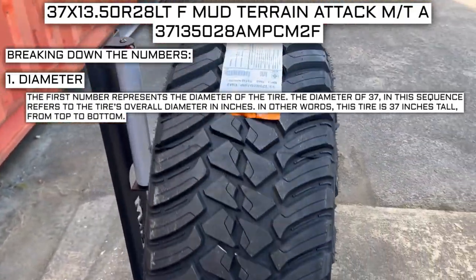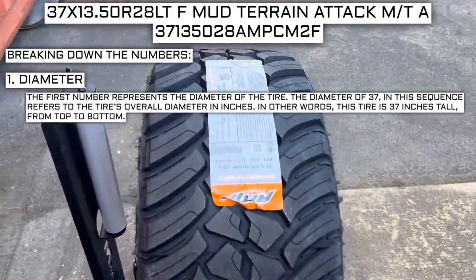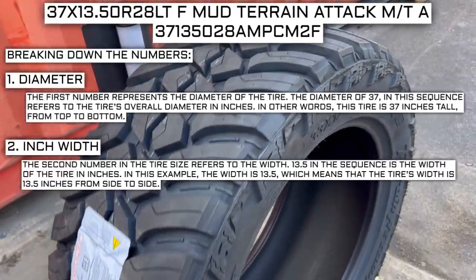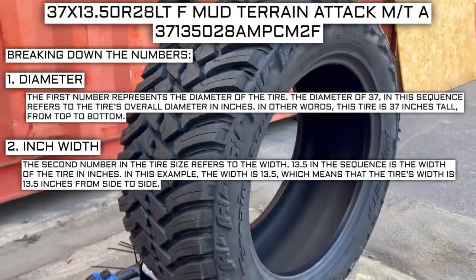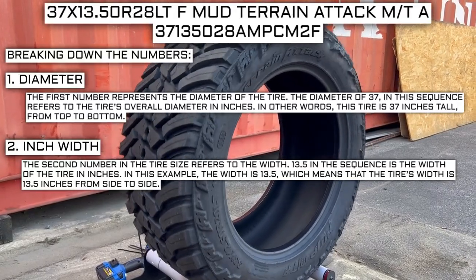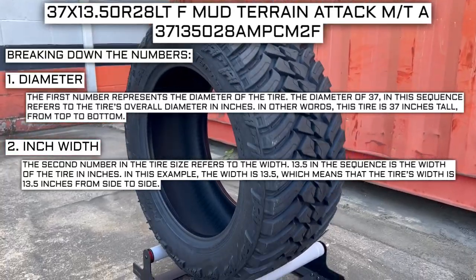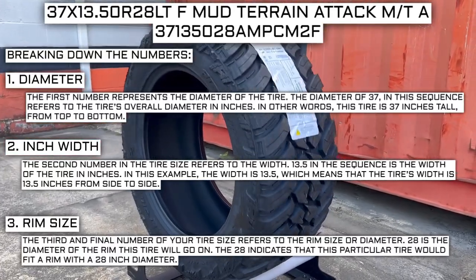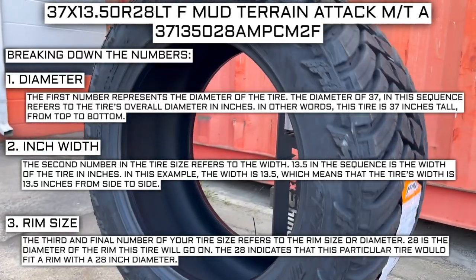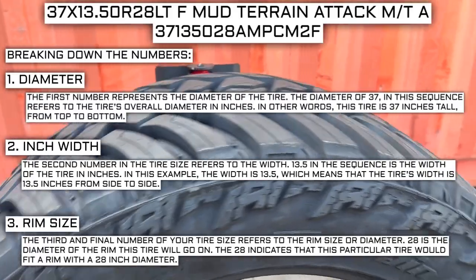The first number represents the diameter of the tire. The 37 in this sequence refers to the tire's overall diameter in inches — in other words, this tire is 37 inches tall from top to bottom. The second number refers to the width: 13.5 represents the width of the tire from side to side. The third and final number refers to the rim size or diameter: 28 is the diameter of the rim this tire will go on.